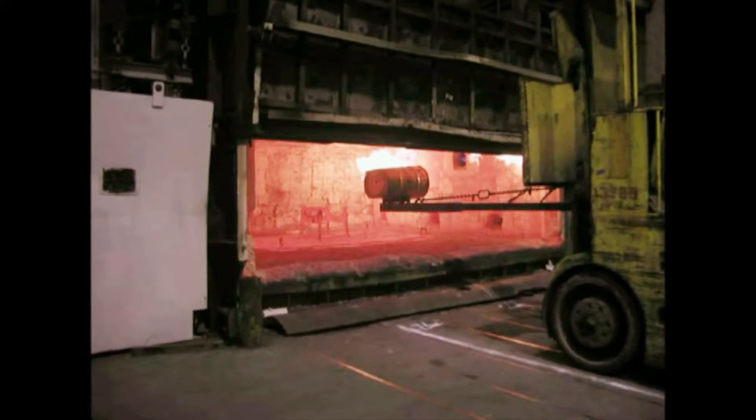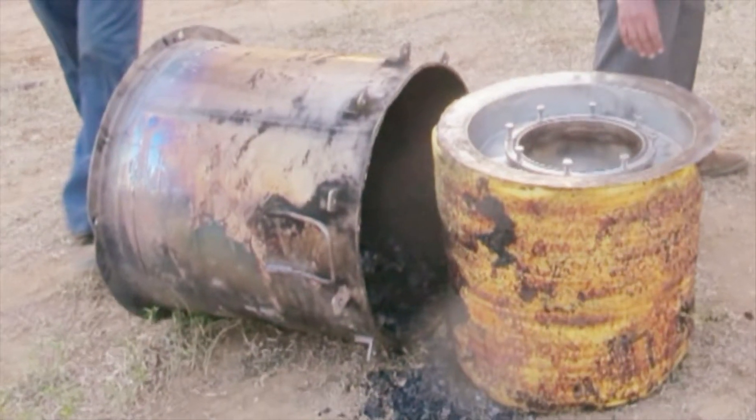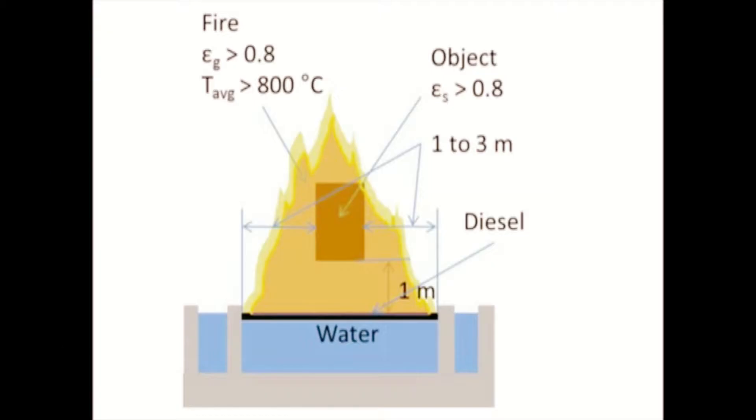Energy absorbed by large objects is determined to aid test furnace qualification. Test specimen surface temperatures are thermally mapped. Fire performance of puff ore packs and lead gas is evaluated according to global standards like 10 CFR 71.